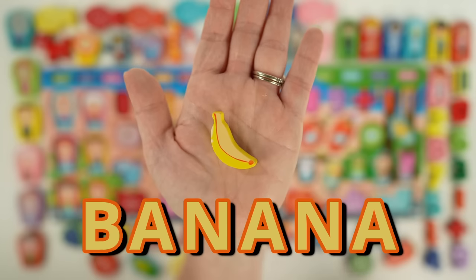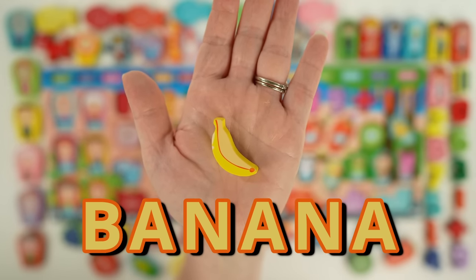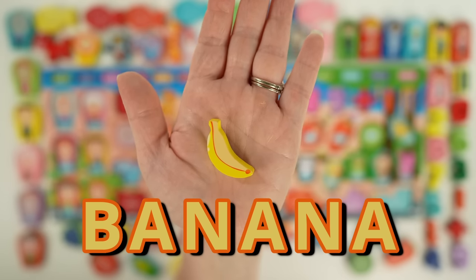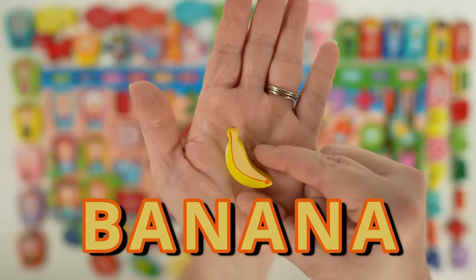This is a banana. Bananas are a curved fruit that is usually yellow, but can also be green or red. The largest banana producing country is India. Bananas can be eaten raw, baked, fried, or blended into a smoothie. Yummy!